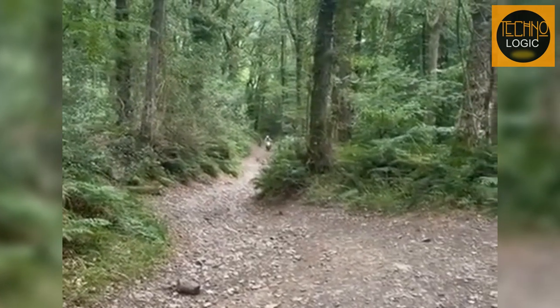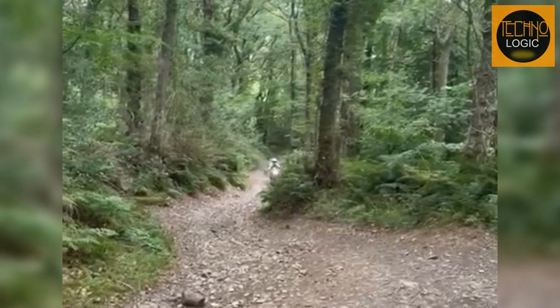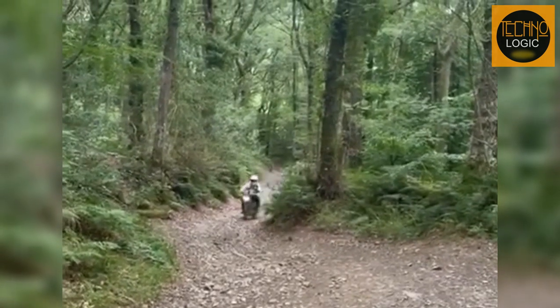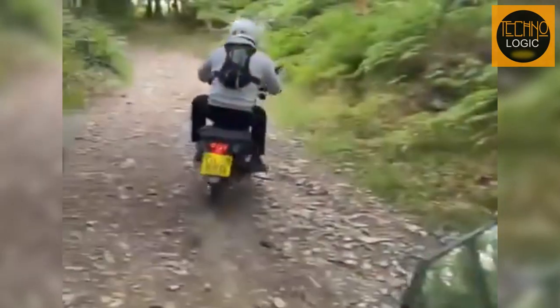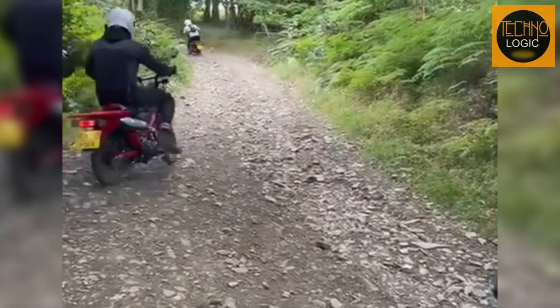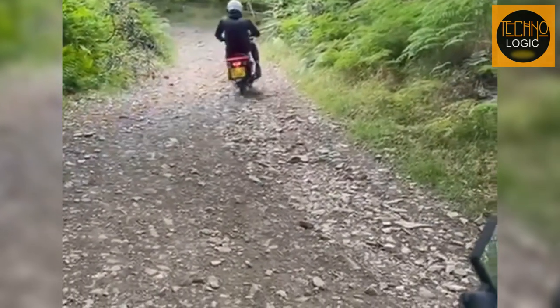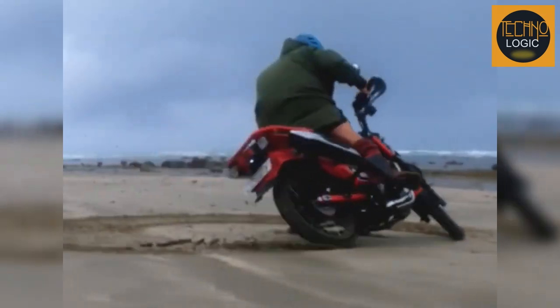The CT125 comes with standard anti-lock braking system (ABS) on the front wheel that can help you make controlled stops in less than ideal conditions, such as wet pavement or gravel. The ABS prevents the front wheel from locking up and skidding, reducing the risk of losing traction and falling. The rear wheel has a conventional brake system that gives you more feedback and modulation.